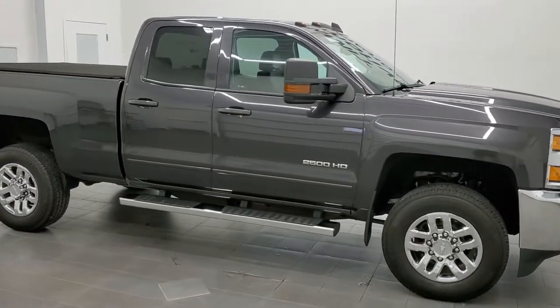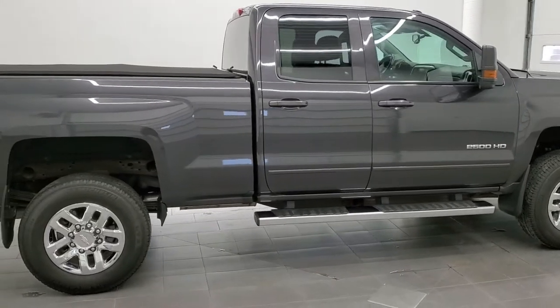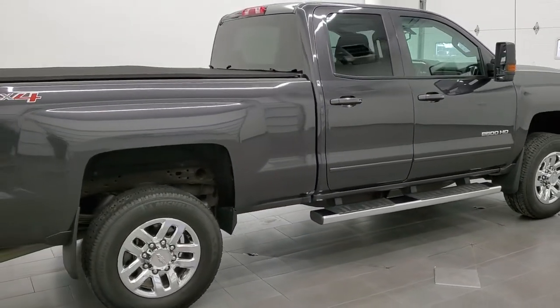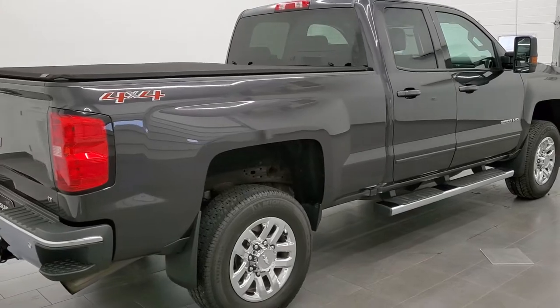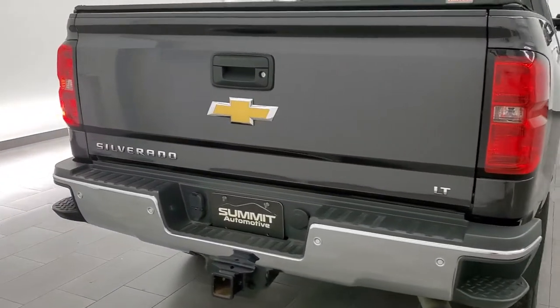This 2016 Chevy Silverado 2500 double cab short box is stock number 12172Z. We are here at Summit Automotive in Fond du Lac, Wisconsin, your new and used heavy duty truck headquarters.